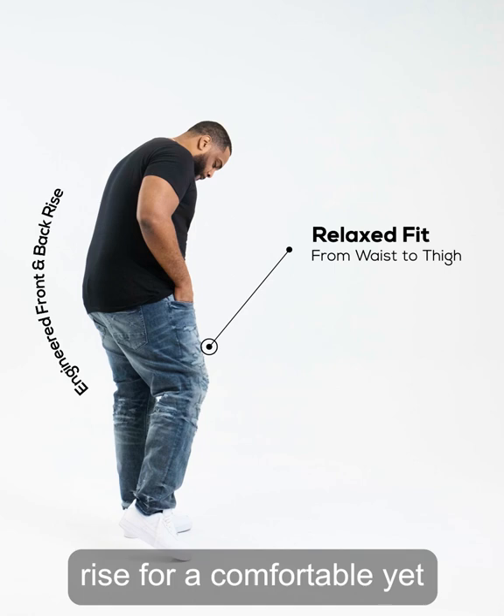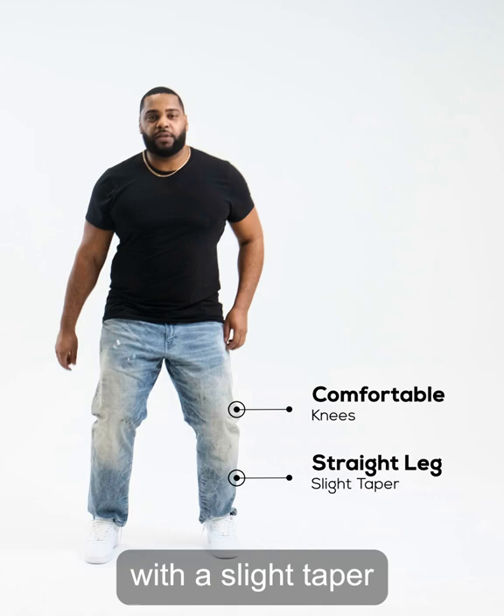The Collins has a relaxed fit from the waist to the thigh, engineered front and back rise for a comfortable yet tailored look, comfortable knees, straight legs with a slight taper for a clean silhouette, and a relaxed leg opening.